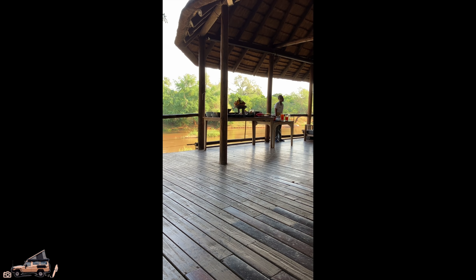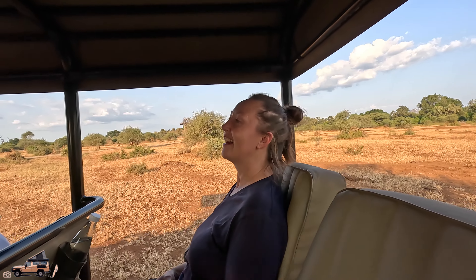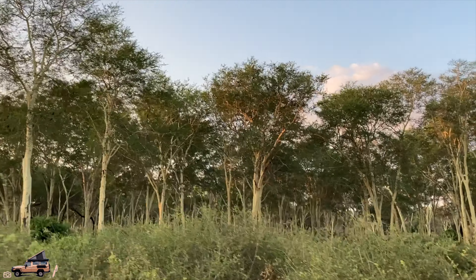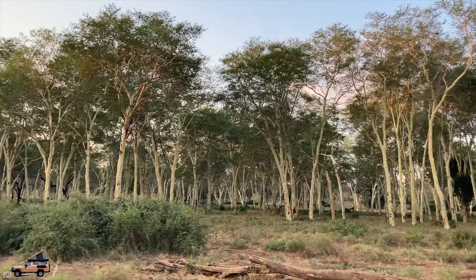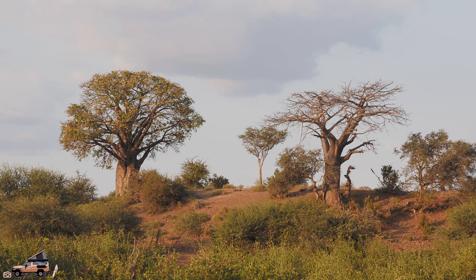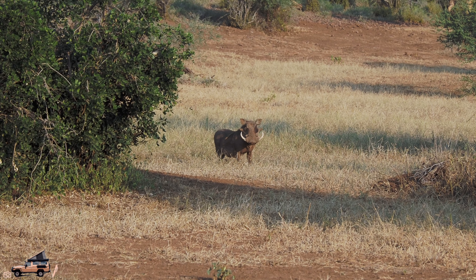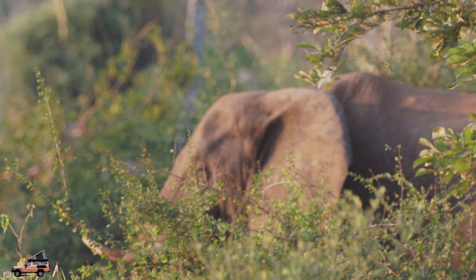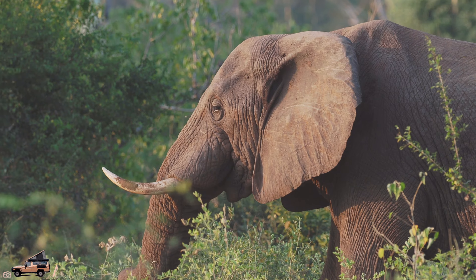Doing a little video — lunch, afternoon tea, party, whatever you want to call it. Just down by the river, just hanging. This one is called Nephriis — let's meet Nephriis.